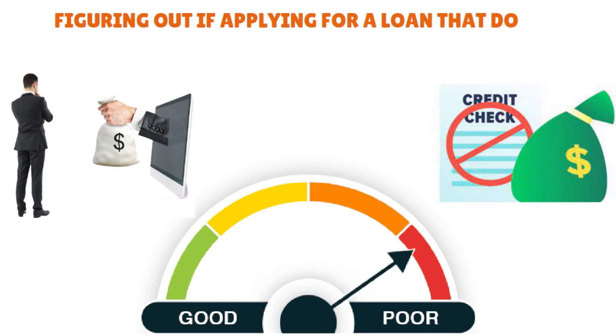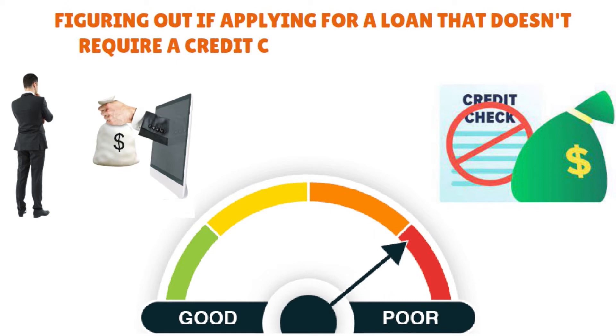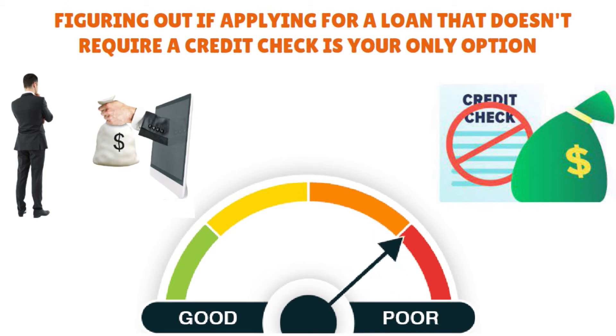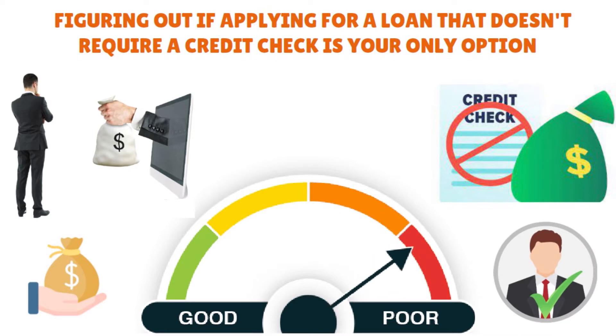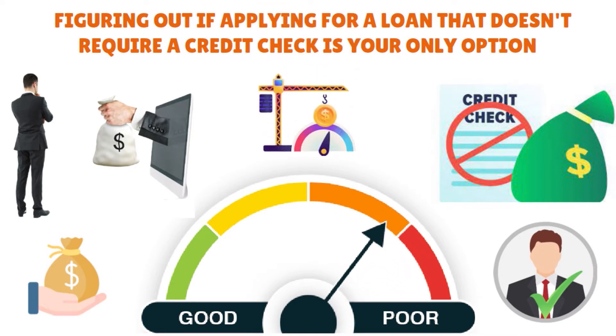The first step is to figure out if applying for a loan that doesn't require a credit check is your only option. Do you have other options? Because these types of loans often have certain pitfalls we'll go into later — like higher interest rates or stricter terms. They're not typically recommended for someone who would qualify for a more conventional loan, so you also want to check your credit score just to make sure it is where it should be.